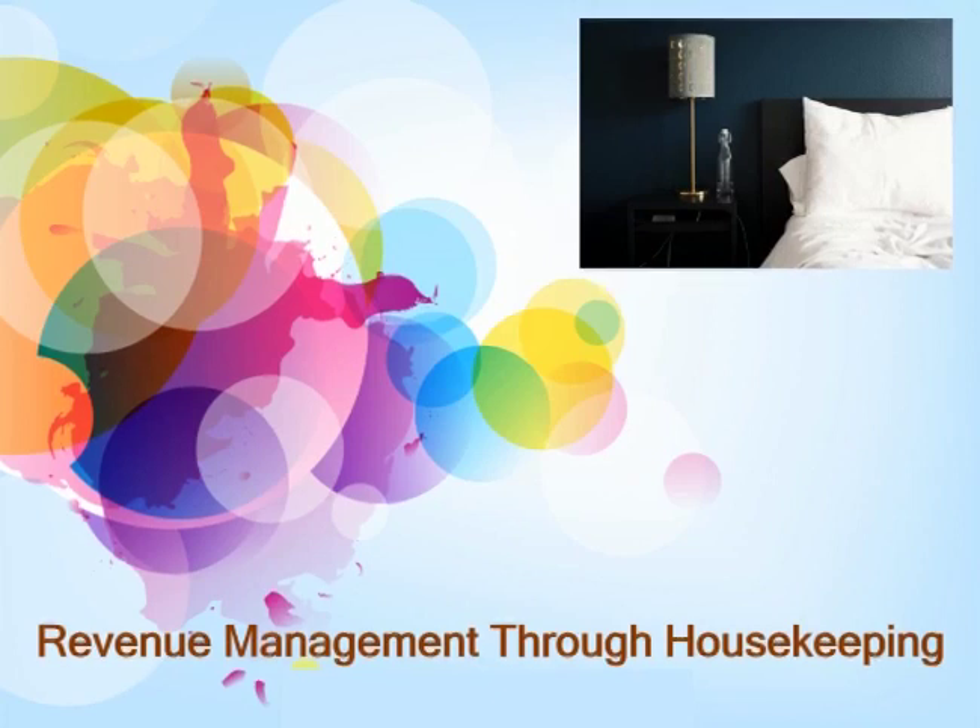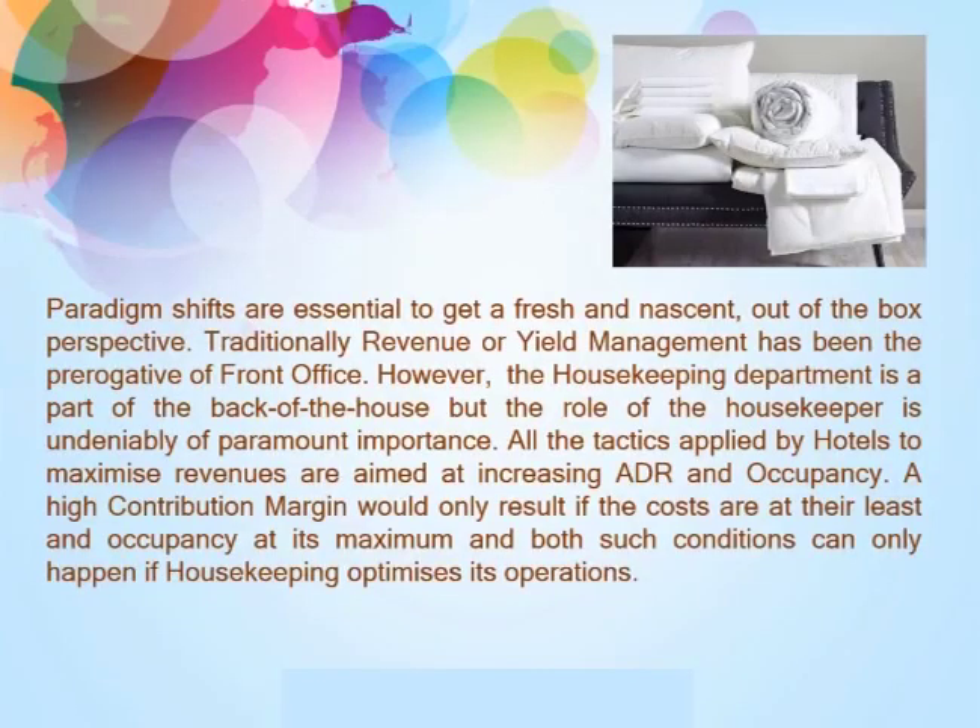Now let's discuss revenue management through housekeeping. Paradigm shifts are essential to get a fresh, out-of-the-box perspective. Traditionally, revenue or yield management has been the prerogative of front office. However, although the housekeeping department is part of the back of the house, the role of the housekeeper is undeniably of paramount importance. All the tactics applied by hotels to maximize revenues are aimed at increasing ADR and occupancy.